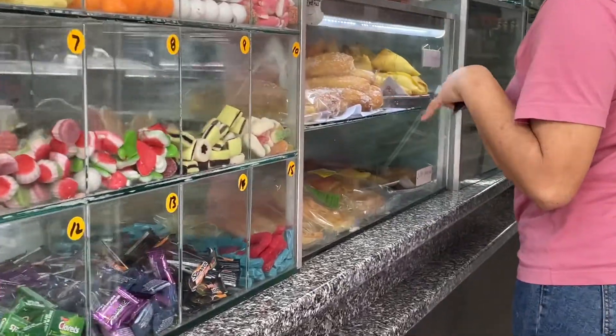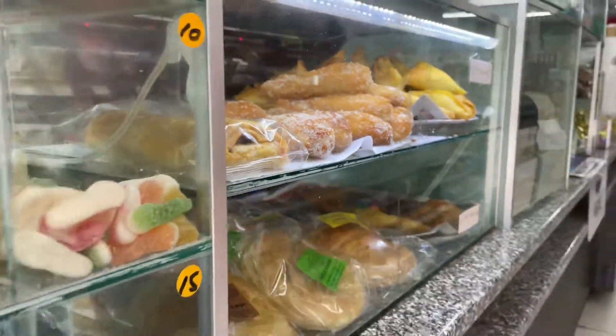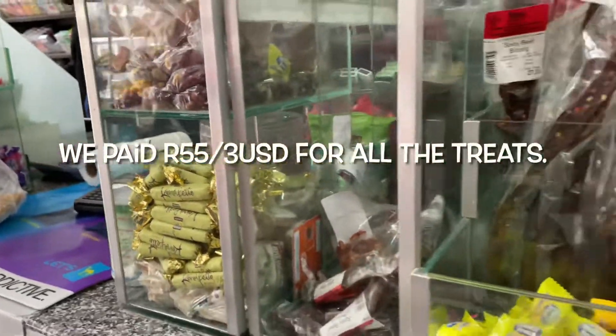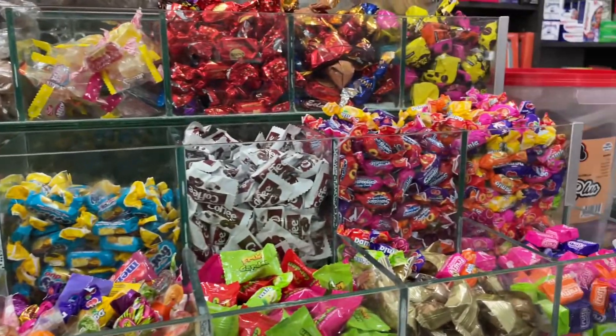And one of each of these donuts — one of each, one long one, and a little smaller one.